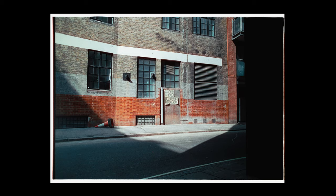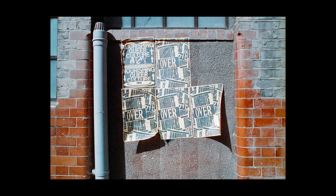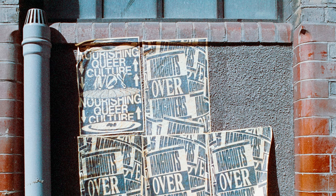I waited here for a while hoping that someone would walk through into the light but they never did, so I got a little bit closer and I took this image and I really like it. I like the shadows and the texture.